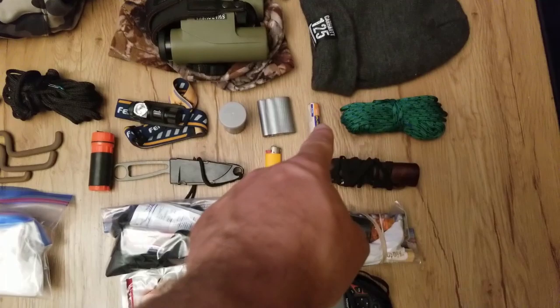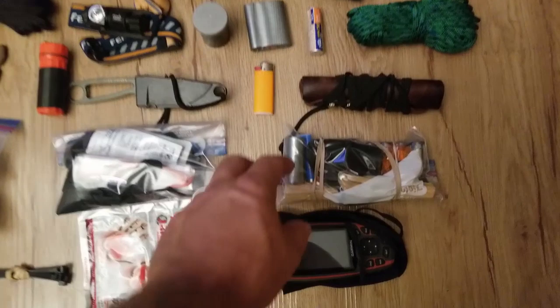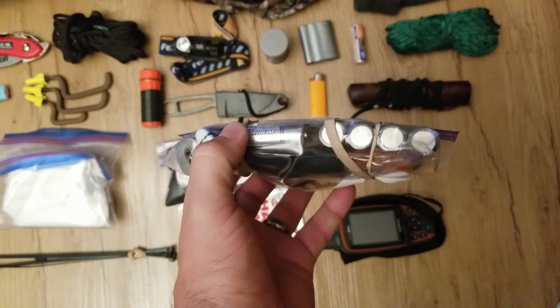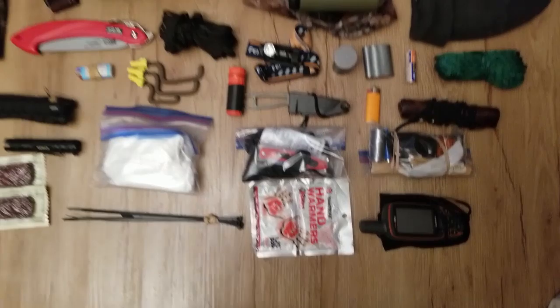Tums, just because you never know what I'm eating out there — sometimes those Epic bars will give me heartburn because they've got pepper in them, so I carry a little thing of Tums. Spare pull-up rope if I need it. My arm guard. This little kit has mainly an extra lighter, a piece of fat wood, another tab, a spare compass, and spare batteries — double-A's for my GPS and four CR-123s to cover my flashlights and headlamps.